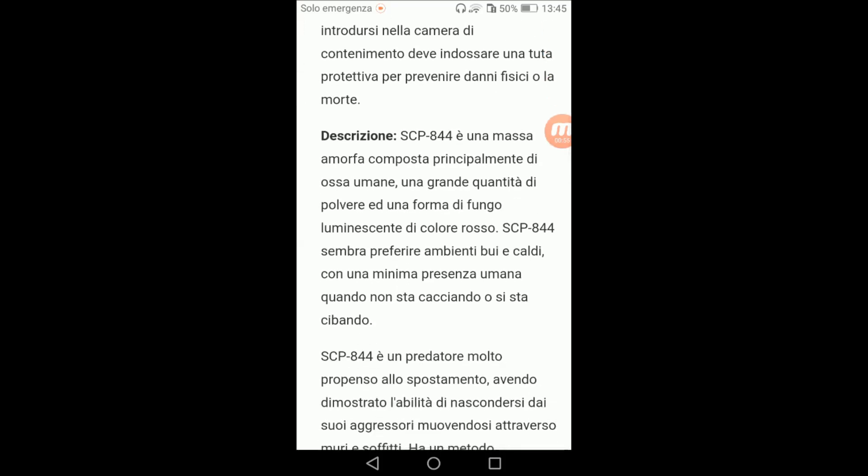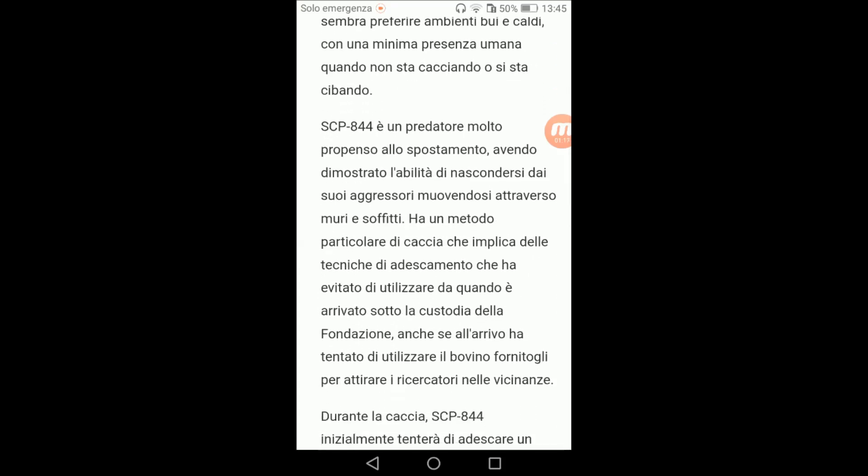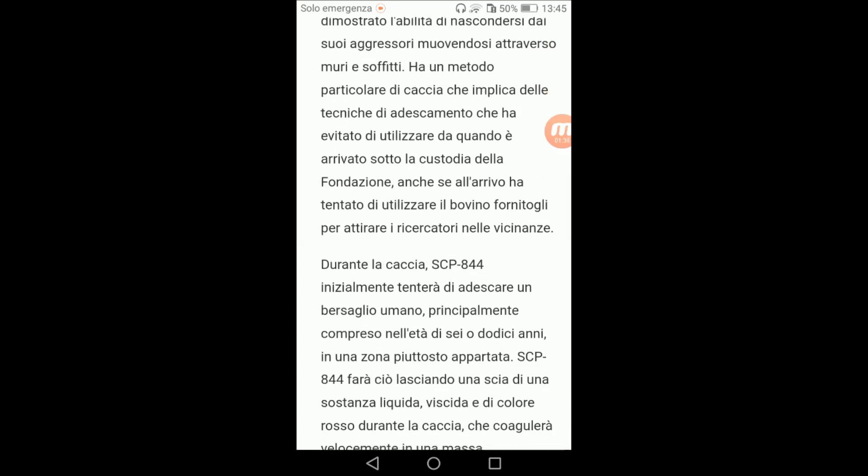Descrizione: SCP 844 è una massa amorfa composta principalmente di osso umano. Una grande quantità di polvere dentro la forma di fungo luminescente di colore rosso. SCP 844 sembra preferire ambienti bui e caldi, con una minima presenza umana quando non si sta cacciando. SCP 844 è un predatore molto propenso allo spostamento, avendo dimostrato di nascondersi dai suoi aggressori muovendosi attraverso muri e soffitti. Ha un metodo particolare di caccia che impiega tecniche di adescamento, evitate da quando è arrivato sotto la custodia della Fondazione, anche se all'arrivo ha tentato di utilizzare il bovino fornito per attirare i cercatori nelle vicinanze.